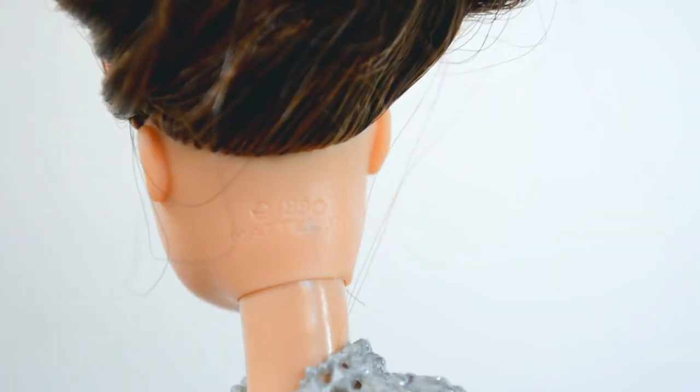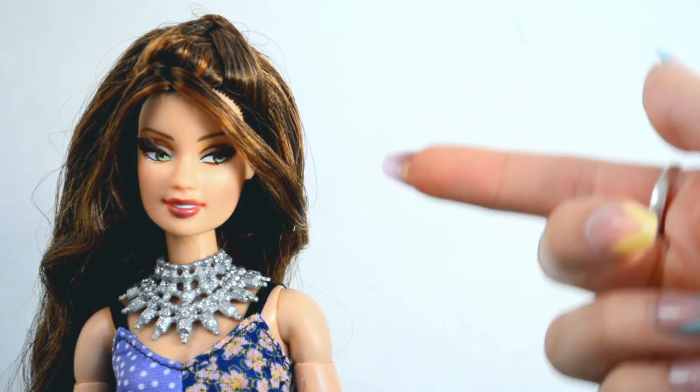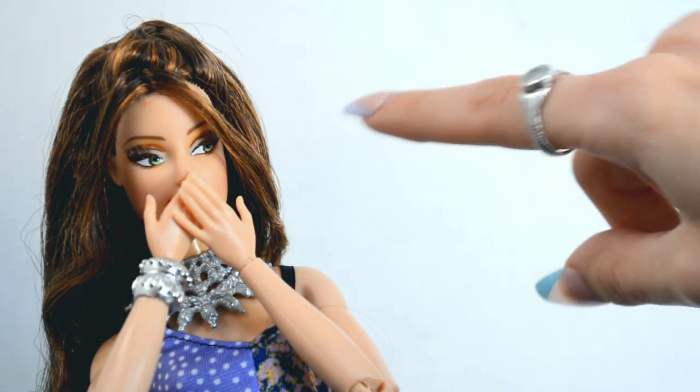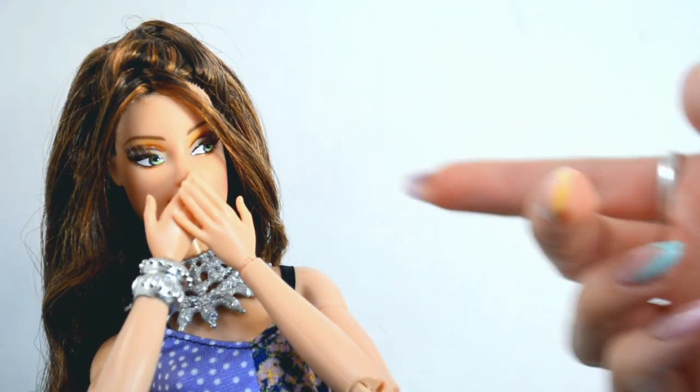She has a Teresa face mold, which I'm very happy about because the last doll that I had with a Teresa face mold — her head fell off. So I decided what better time to get a new Teresa doll. And I know I can fix it, but I'm too scared.